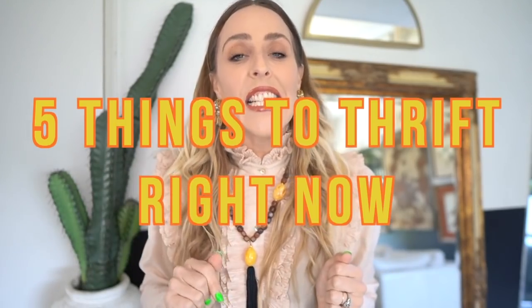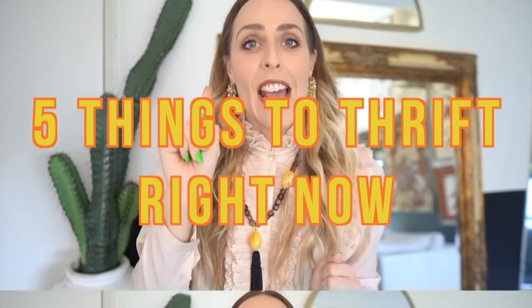If I had to break it down to a simple title I would call this five things to thrift right now. Before we jump into all of that goodness, I just want to share our sponsor for today's video, which is Native deodorant.